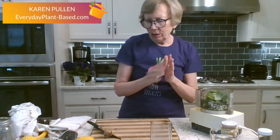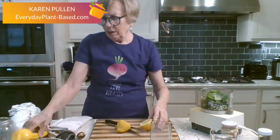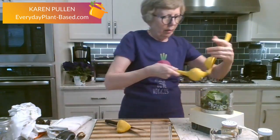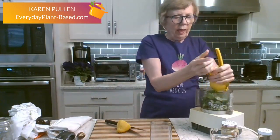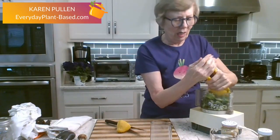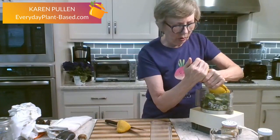I need the juice of half a lemon — I'll use my citrus squeezer. This will also keep the avocado from turning dark. Avocado needs to be mixed with some kind of acid. It does go dark brown but it still tastes fine; it's just not as appealing to look at.